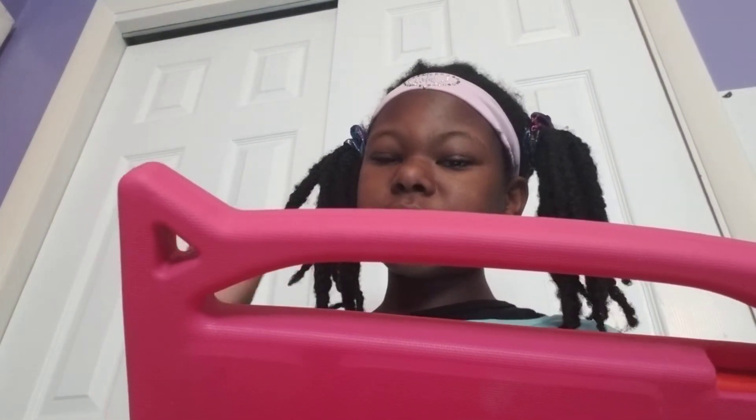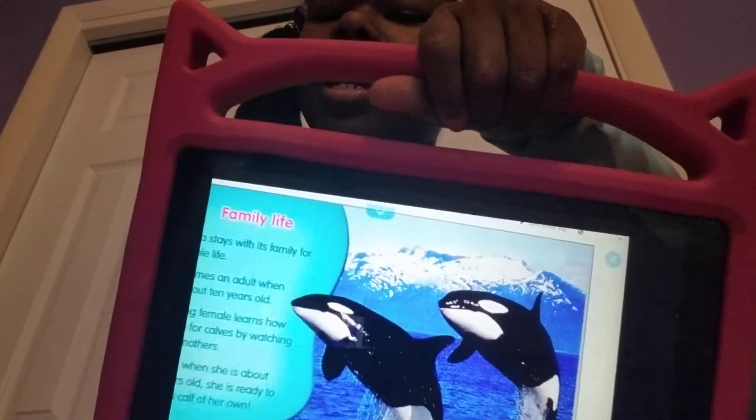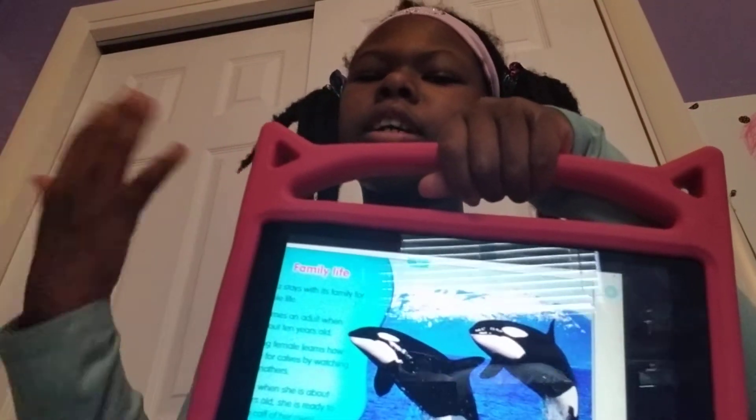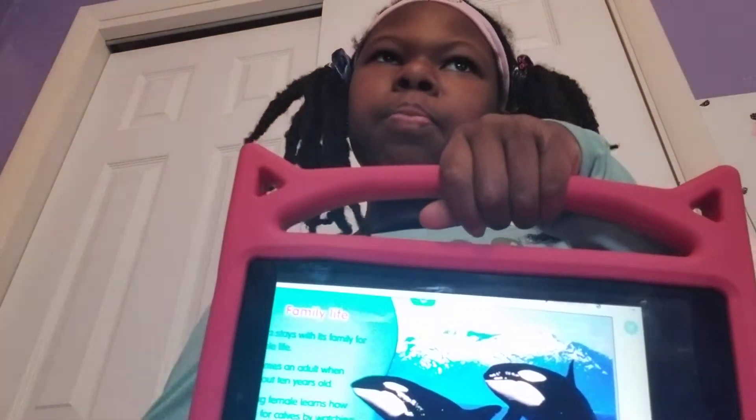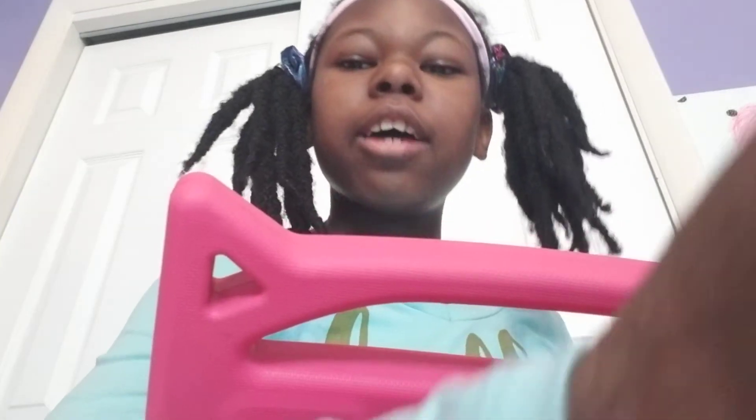I'm going to show you this picture and read this side so you don't have to read anything. This part is called Family Life. Orcas stay with their family their whole life - that's a long time. An orca becomes an adult when it's about 10 years old. That is young.